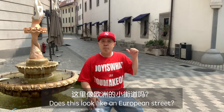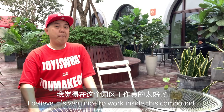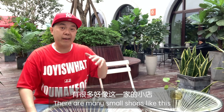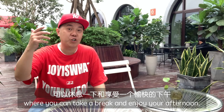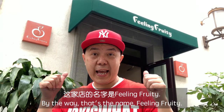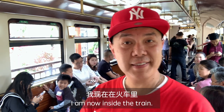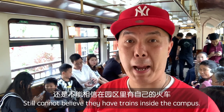Does this look like a European street? I pretty much think so. I believe it's very nice to work inside this compound. There are many small shops like this where you can take a break and enjoy your afternoon. By the way, that one is called 'Feeling Fruity' — I like the name! I'm now inside the train. Still can't believe they have a train inside the campus.